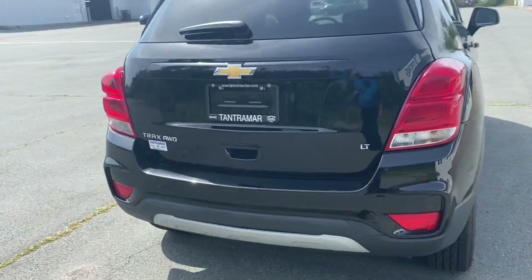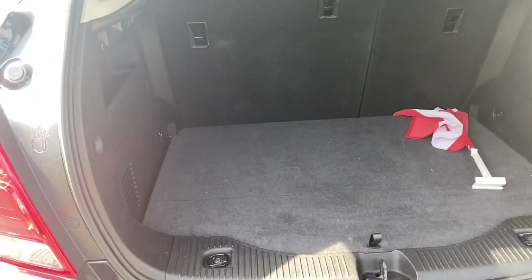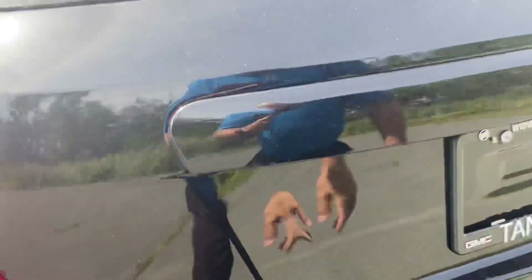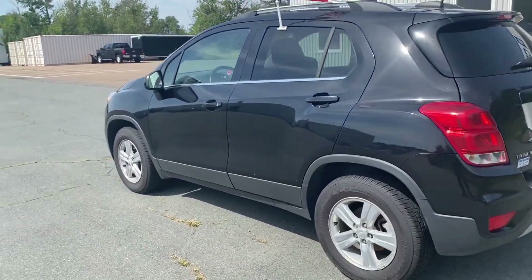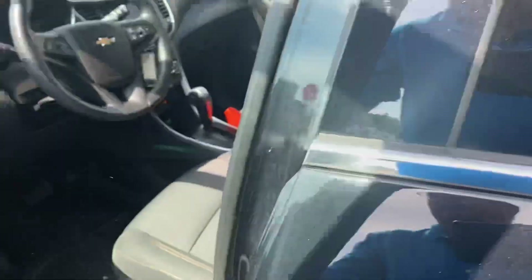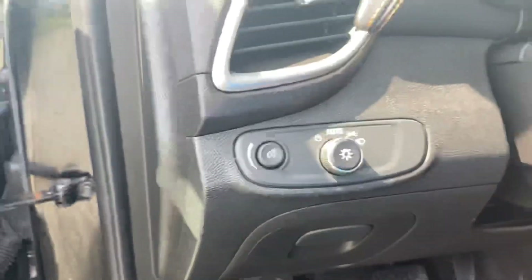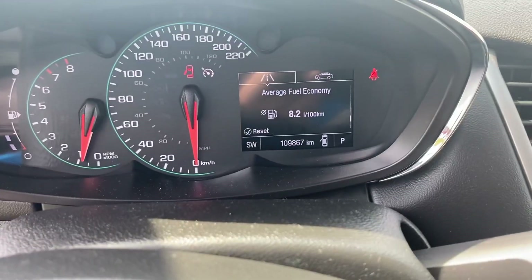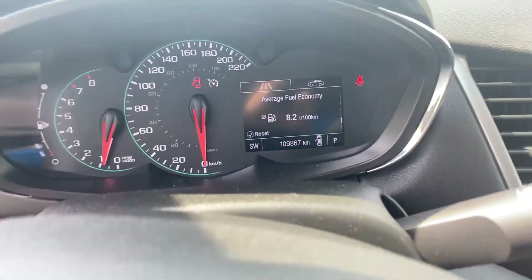Power rear hatch with backup camera, split folding rear seats for extra cargo space, and all-wheel drive. Wi-Fi and OnStar enabled vehicle, power gear and mirrors, automatic headlamps. There's 109,867 kilometers on it, plus cruise control.